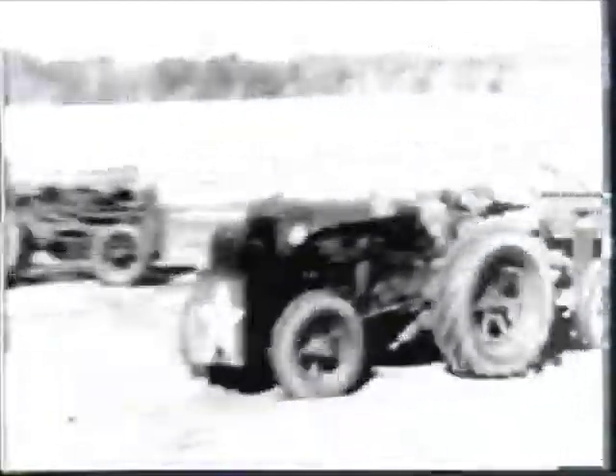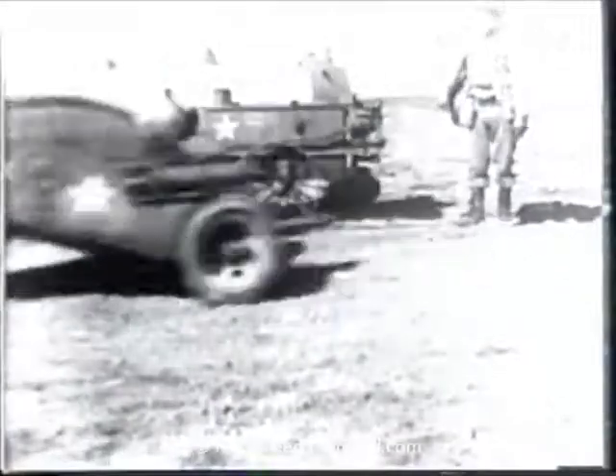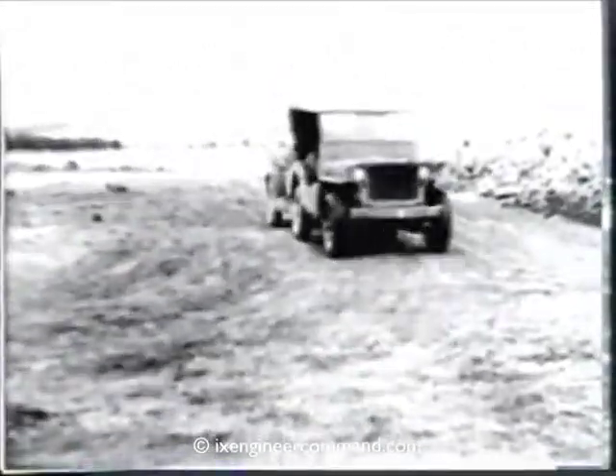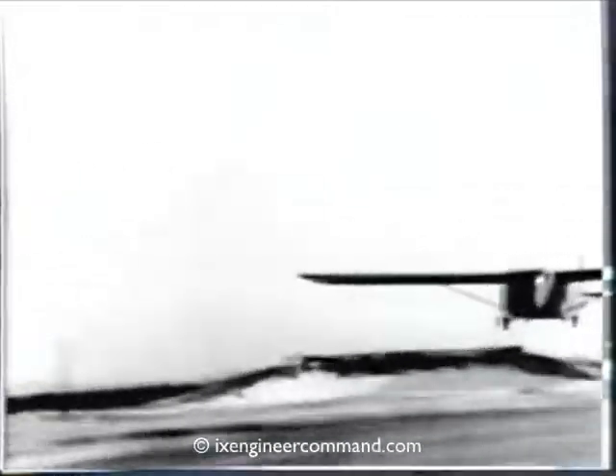The final surface is kneaded and compacted by running rubber-tired equipment over it. The airborne engineers have completed their assignment and are ready to take off on another mission. The speed with which this landing field was repaired was due primarily to the proper methods used in loading, unloading, and the placing and actual operations of airborne aviation engineer equipment.